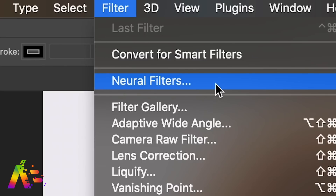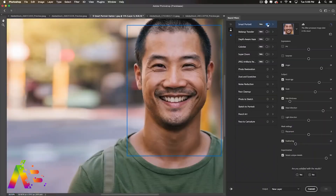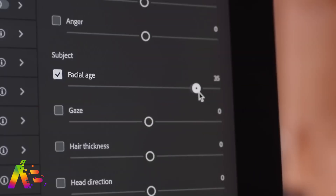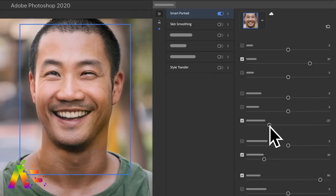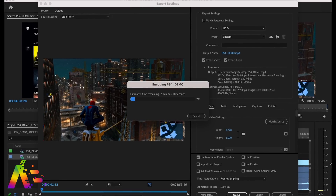Adobe recently introduced Neural Filters in Photoshop that will eventually let you change someone's expression in a photo, alter facial age, or reposition their head and gaze — all driven by machine learning and increased processing power. In my full review I talked about how impressive Adobe Premiere worked on the M1 with Rosetta 2 translation, rendering a video faster than my 16-inch MacBook Pro, which had an 8-minute-16-second render while the M1 came in at just over 6 minutes — more than a 2-minute difference.